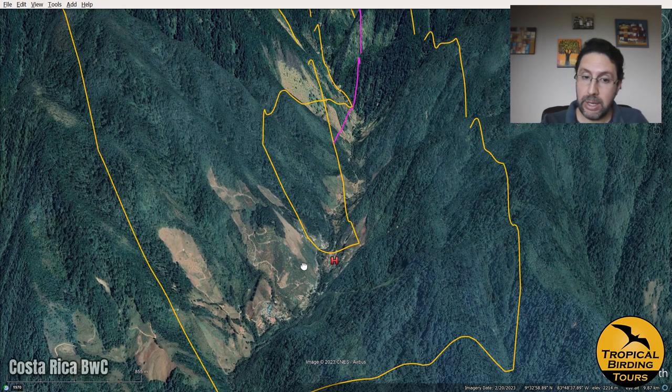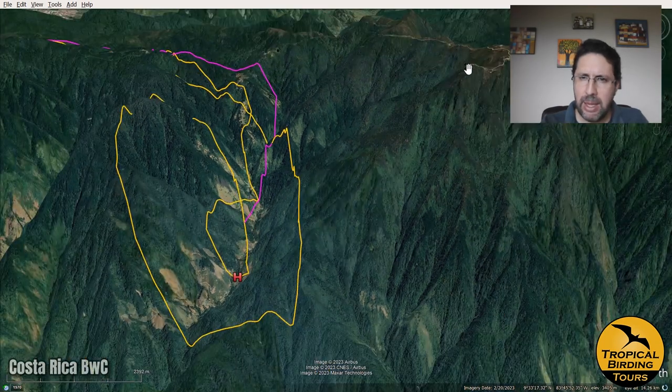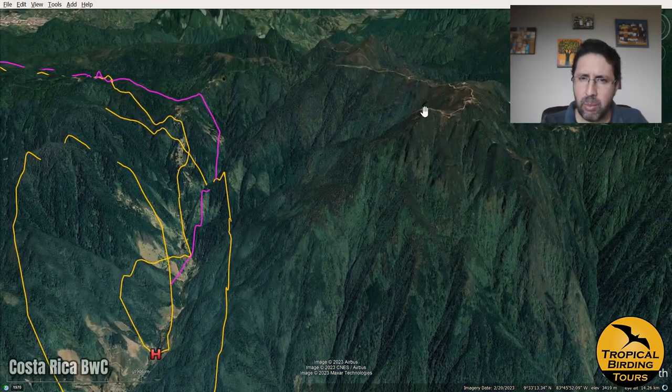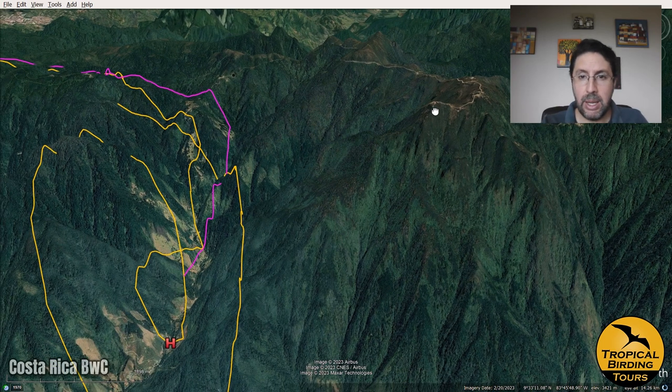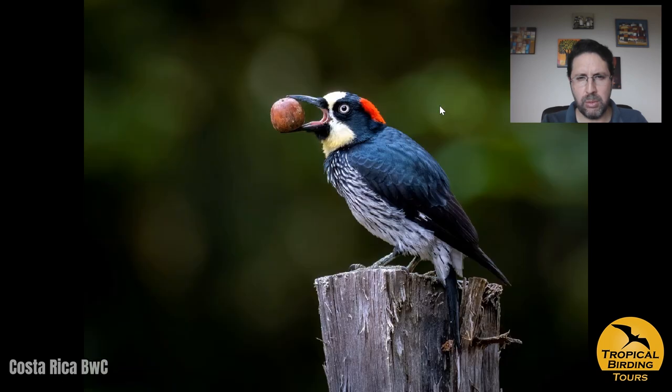On day five we started in the Savegre valley and birded around the hotel in the morning, with a short visit to Cerro de la Muerte — the antennas area — for a couple of interesting birds. Outside the hotel we saw one of the coolest birds of the Talamanca Mountains: the long-tailed silky flycatcher, a member of a very small family. We were very happy to find it; it's a super cool bird all around the gardens of Hotel Savegre.